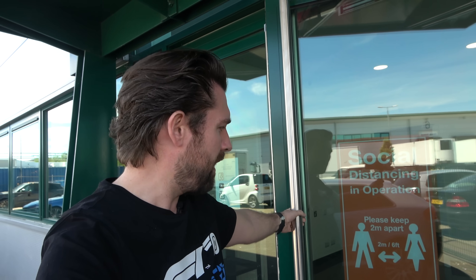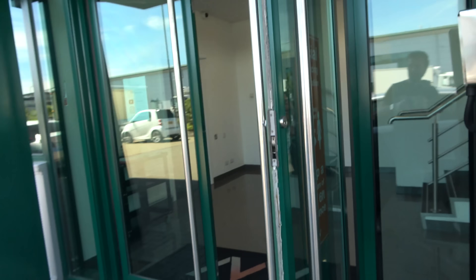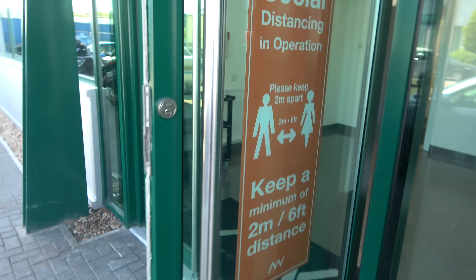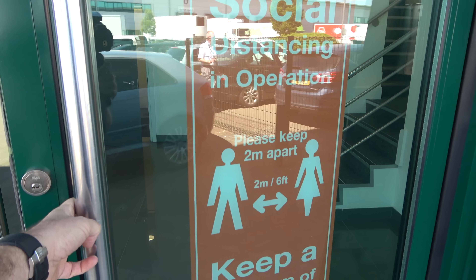We've had lots of signage made up lately in order to keep staff safe, keep customers safe, because we are doing handovers here for various dealerships who are currently closed and reopening. They've been able to come here because thankfully we have so much space that people can join us and do a handover in our handover bay, which I shall share with you shortly. I'll do a sort of first-person point of view as to how you are received and welcomed at MVN.